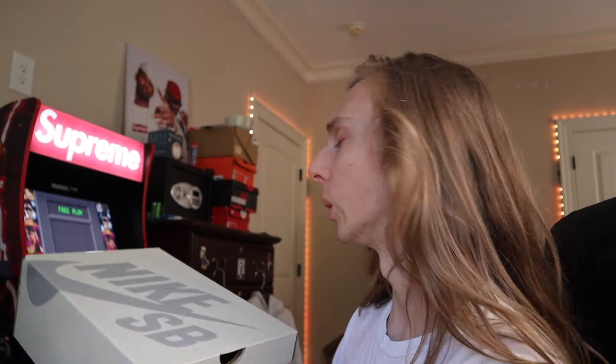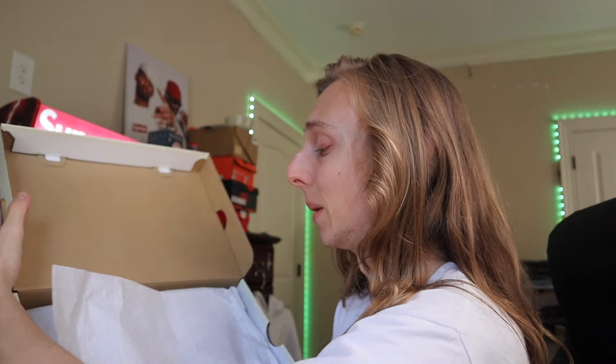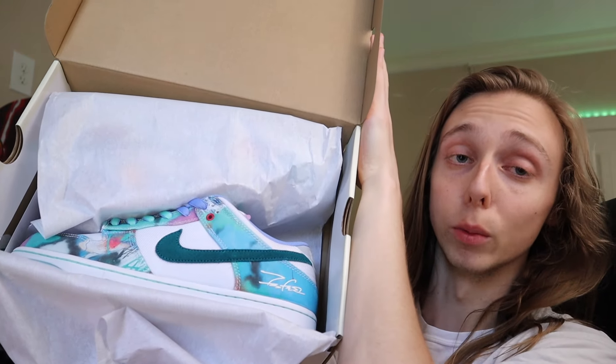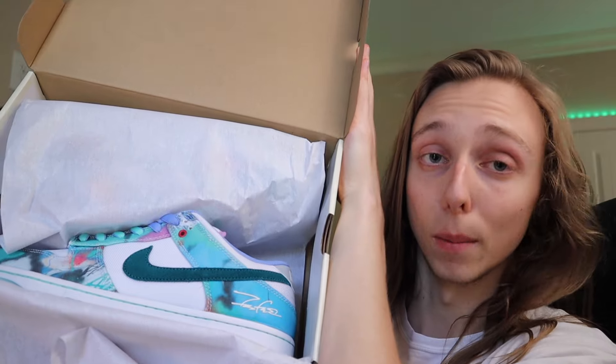So I'm headed to UPS — getting these Futuras out, Neckface SBs, J Balvins. Just a really quick and short video showing you guys some of the pickups I've been making recently, what we've been selling, what's been popular, and what's good to hold. This is what's been popular recently — what's been selling and what I've been holding.